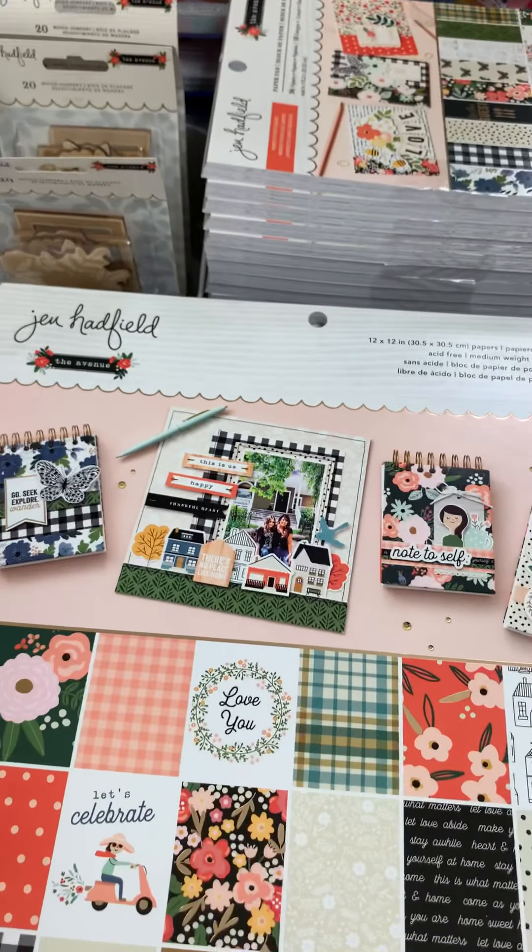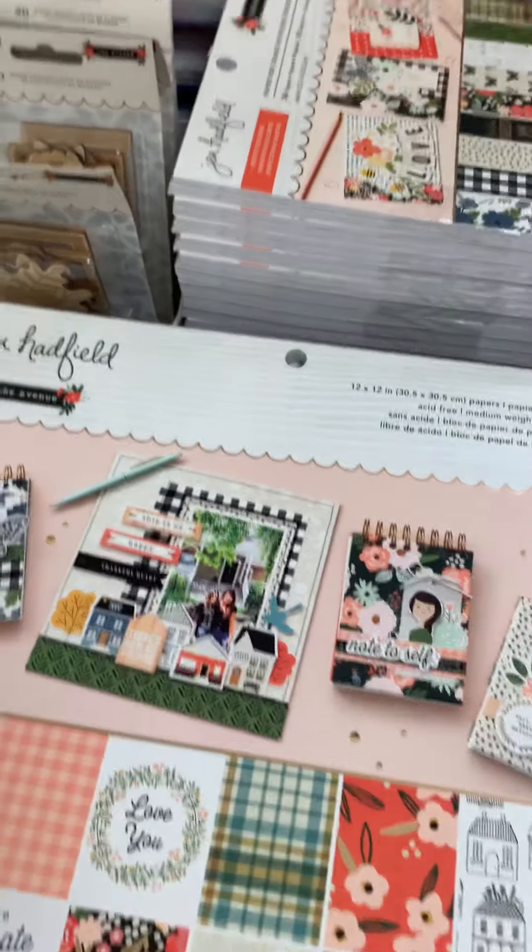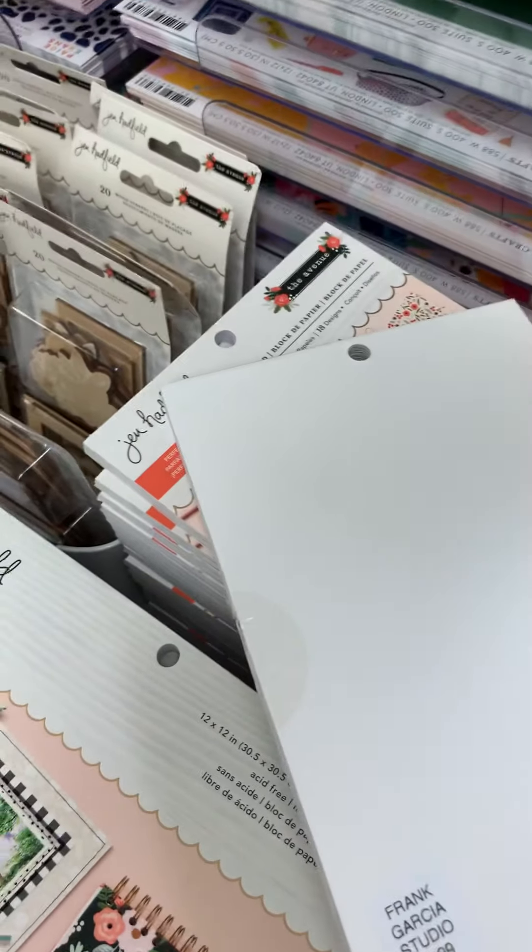Alright guys, so this will be the last video showing this bigger collection — this is the Jen Hatfield collection. Let me go ahead and dive in. We have the six by eight paper pad.